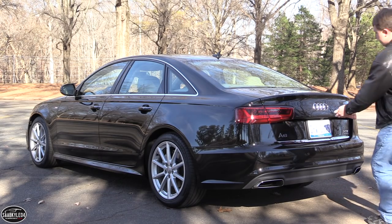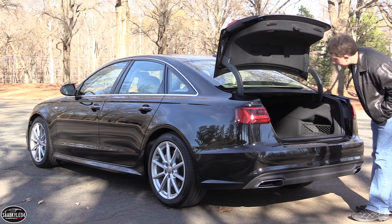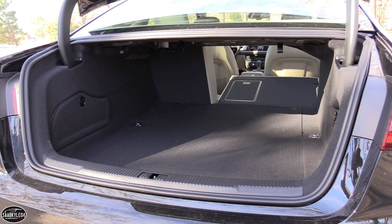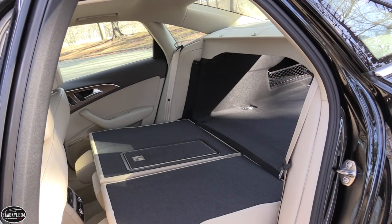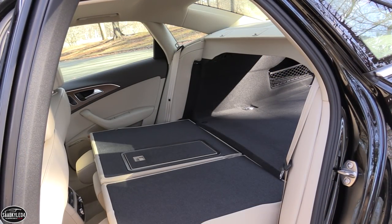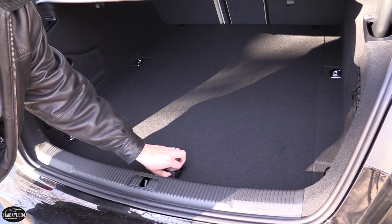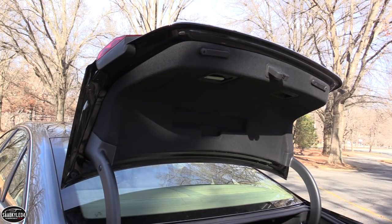On A6s equipped with the Supercharged V6, a hands-free power-operated trunk comes standard. Inside, there's 14.1 cubic feet with the back seat up, but folded down it's a 60/40 split and you can load cargo all the way to the front. There's also a trunk pass-through, so if you didn't want to fold the whole back seat down, you can at least stick some taller items through. There are cargo tie-downs, a temporary spare tire, and even a small cargo net off to the right side.